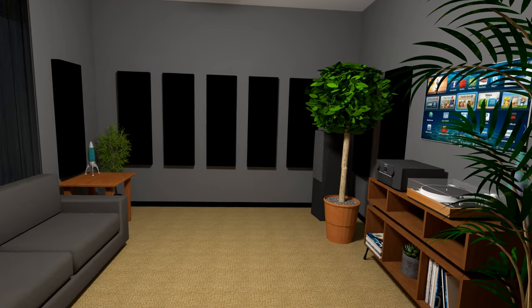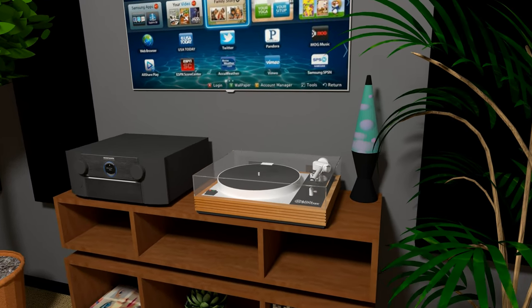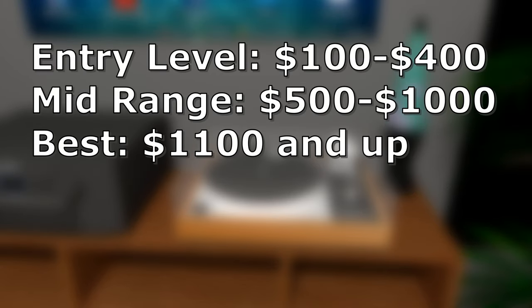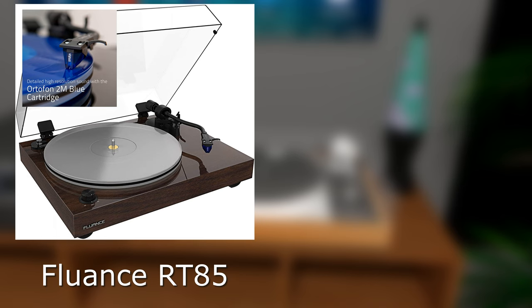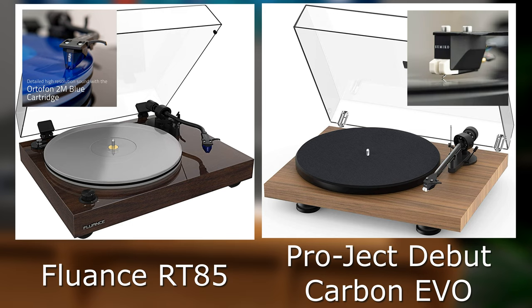After researching turntables, it was pretty clear there are three tiers for price and quality: cheap, better, and best. Being that I don't want cheap entry-level stuff, tier 2 starts at around $500 for mid-range or entry-level audiophile quality. In that price group, only two turntables under a grand seem to come up most often: the Fluance RT85 with the Ortofon 2M Blue cartridge and acrylic platter, and the Pro-Ject Debut Carbon Evo with carbon fiber tonearm equipped with the Sumiko Rainier cartridge. Both seem to be at the top of their game quality-wise in that price range, and I still have to make a final decision, though I'm leaning towards the Fluance.